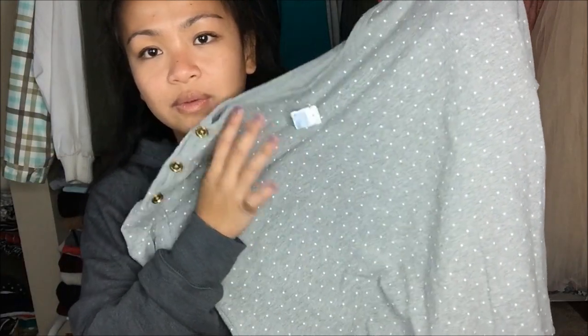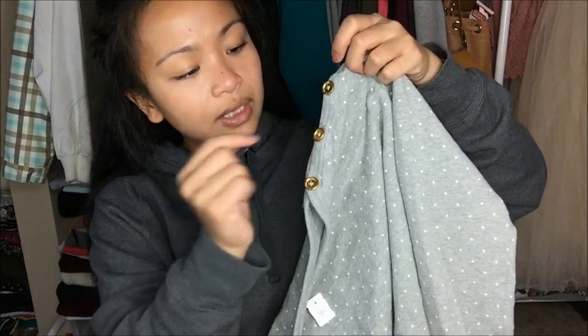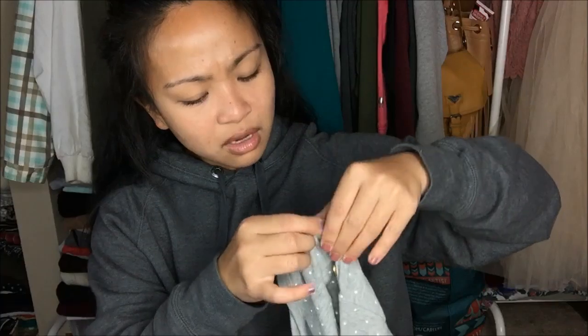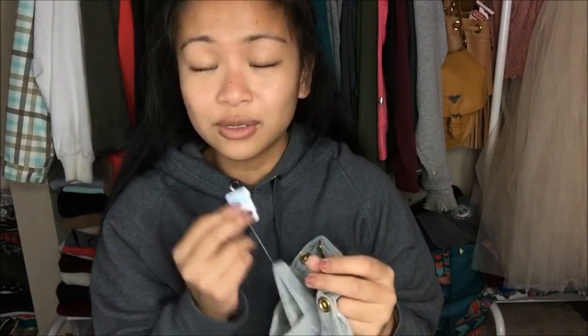The next thing that I have is by Charter Club Weekend in size medium, and it's just this sweater here that is gray with white mini polka dots. On the shoulder itself it has three gold buttons — and they actually work, you can unbutton them. I thought they were just for show, but apparently you can unbutton them, so that's pretty cool. This was originally $3.99, but it was a blue tag, so I got it 50% off — $2.00.